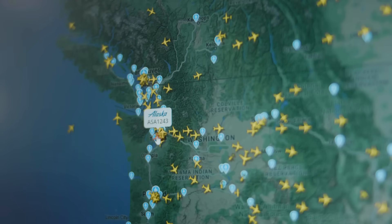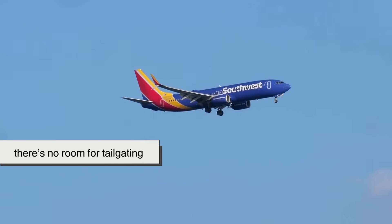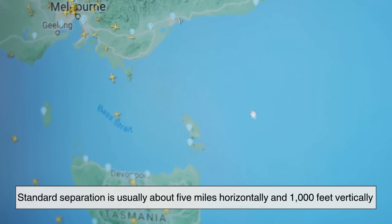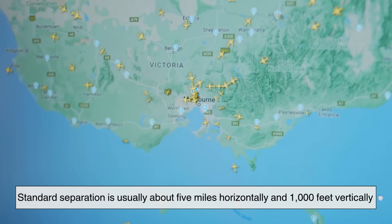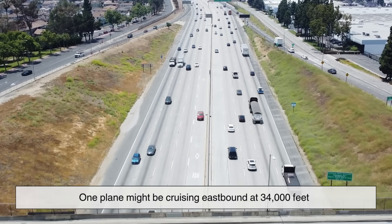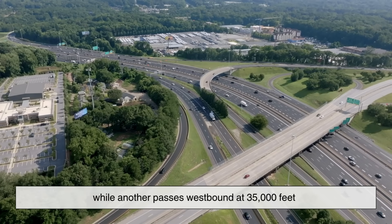The key to making this all work is separation. In the sky, there's no room for tailgating. Controllers keep airplanes apart both laterally and vertically. Standard separation is usually about five miles horizontally and 1,000 feet vertically. Think of it like lanes on a multi-level freeway — one plane might be cruising eastbound at 34,000 feet while another passes westbound at 35,000 feet.